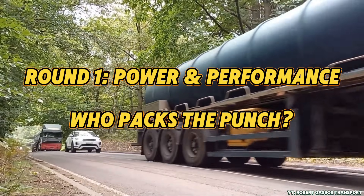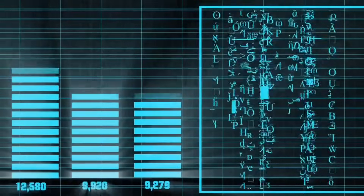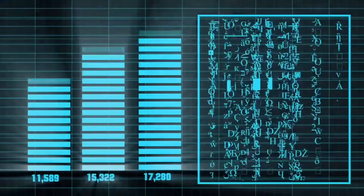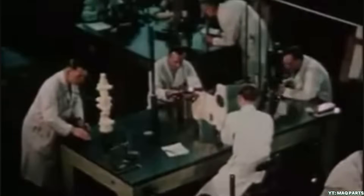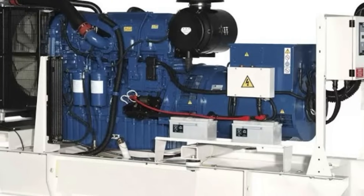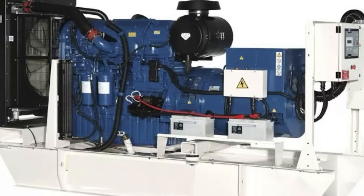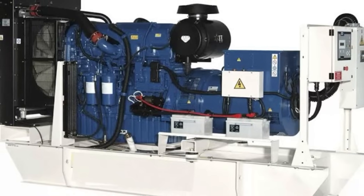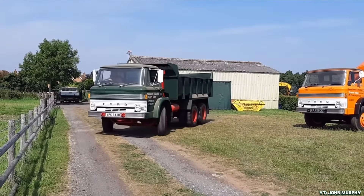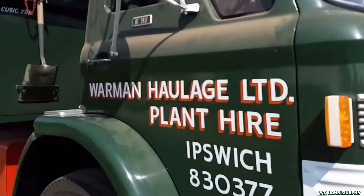Let's talk brute force, horsepower, torque, and raw mechanical might. If you're all about numbers that make engineers grin and ships move, then sit tight. It's about to get intense. Perkins' engines aren't built to headline dyno charts, but that doesn't mean they lack muscle. Take their 2800 series, a marine diesel with up to 800 horsepower, purpose-built for steady power delivery in commercial and industrial environments. Perkins focuses on delivering reliable output over time, with engines that can chug along under load for thousands of hours. It's power with endurance, not flash.